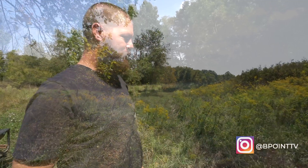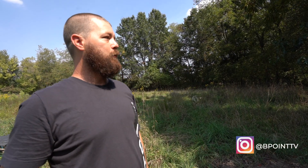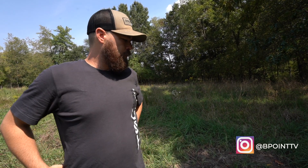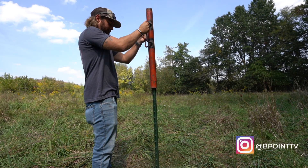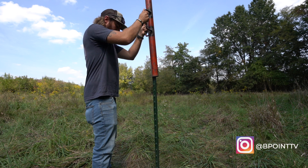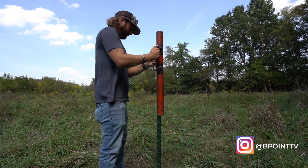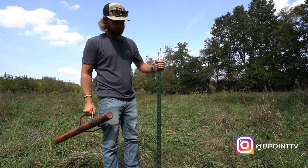First time being back since the waterhole install. Unfortunately we were having connectivity issues with our cell cam, so we didn't get any pictures. We brought different cameras today with a different provider, so we're excited to see. There aren't a ton of tracks around it, but there are a few, and the landowner came in here and topped these off with water, so it's just a matter of time before these deer start pounding these.